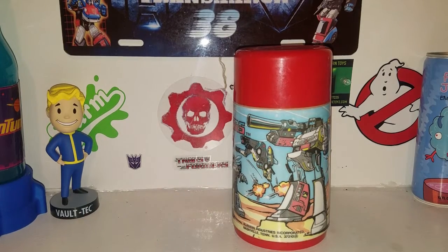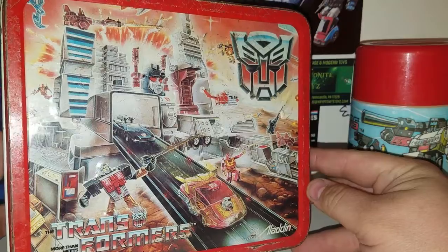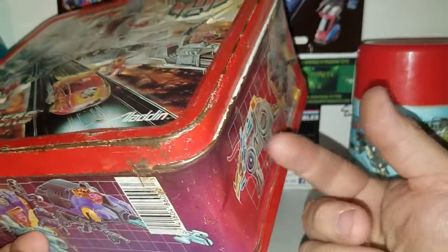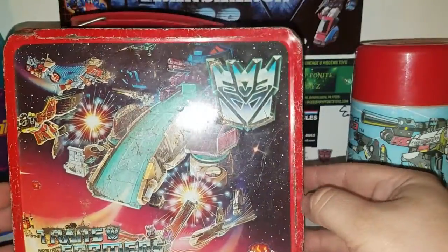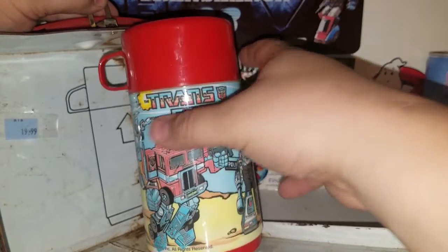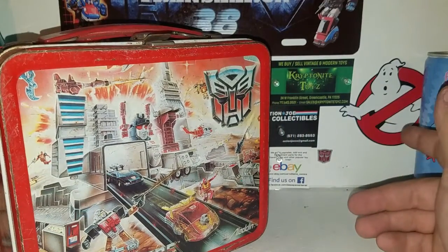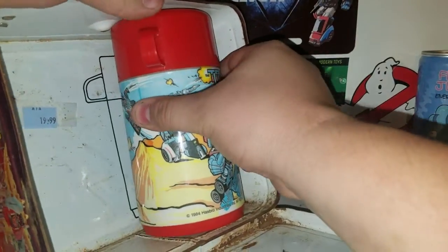Not only did I get the thermos, but I also have the lunchbox it came with. Here's the Transformers 'More Than Meets the Eye' lunchbox I picked up a while back. It has Snarl on the side, Slag, Bombshell, and Kickback on the other side. The front has a nice picture of Metroplex in city mode, and Trypticon on the back. The thermos sits right in there, making it a complete collector's item.